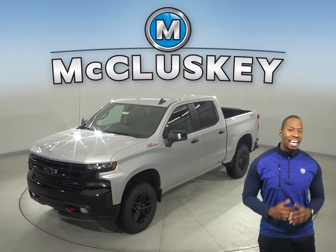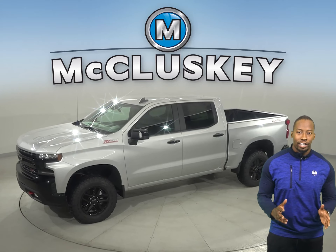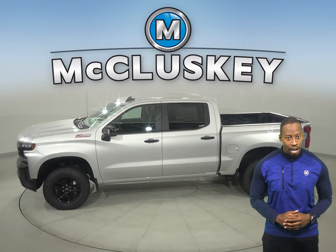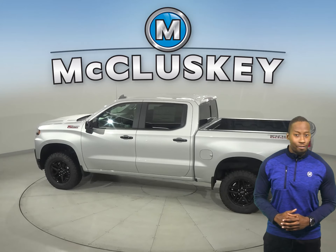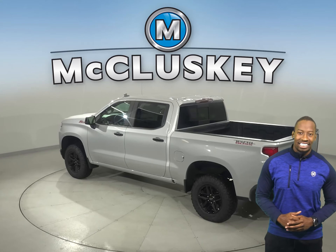When only the strongest, most advanced will do, the 2021 Chevrolet Silverado is hardworking, smart, bigger yet lighter than the previous generation. From the responsiveness of the 2.7-liter turbo to the powerfully advanced 6.2-liter V8, there is no shortage of engine options to tackle just about any job.